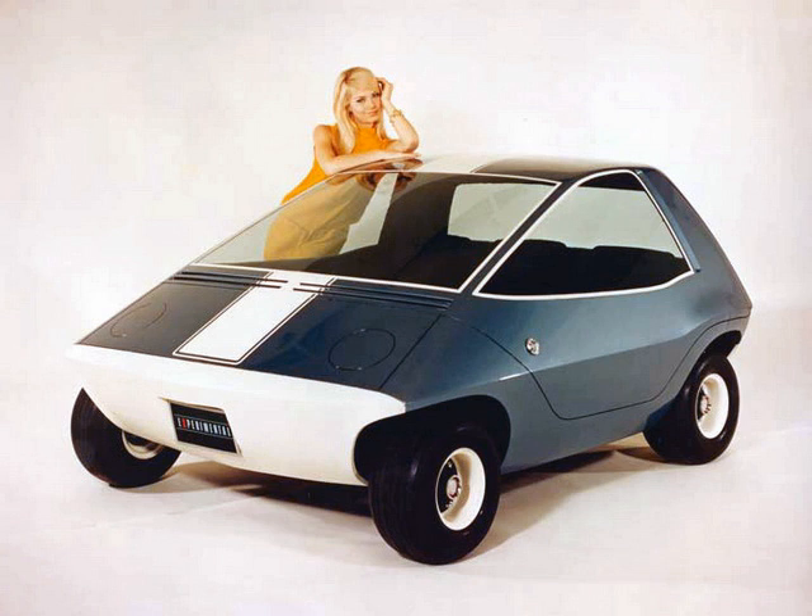During the December 1967 public introduction of the car, Roy D. Chapin Jr., Chairman and Chief Executive Officer of AMC, stated that the Amitron 'could eliminate many problems that up to this point have made electric-type cars impractical.'